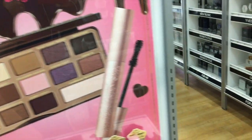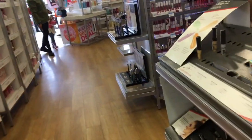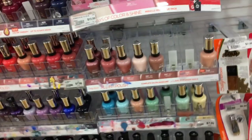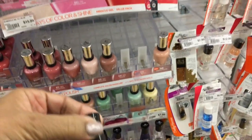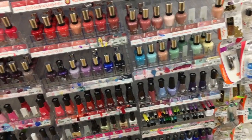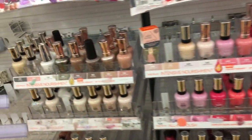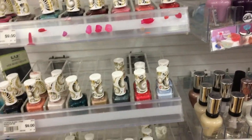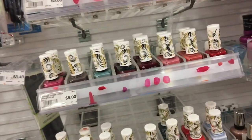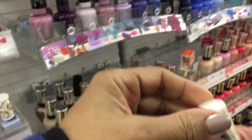I don't see any of the Essie ones. Like I wanted the new Essies that they have out. Let's go in here — it's more polish. I'm going to get this one, but I'm going to get it from Walmart, because I refuse to pay $5 for that. I think it was like $4 or something — it's $4.99, that's crazy. I've been wanting to try this brand. Look how pretty that is. Open that one.